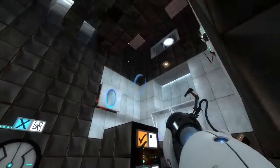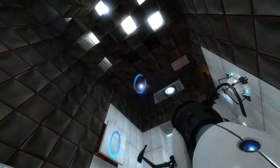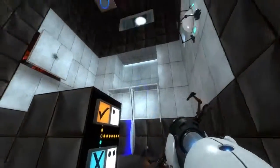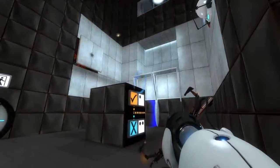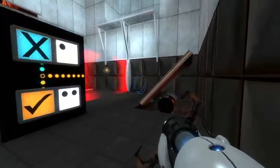This test chamber is meant to measure your mind's capacity for object persistence. In other words, this chamber will test your ability to understand that energy pellets exist even when you cannot see them.